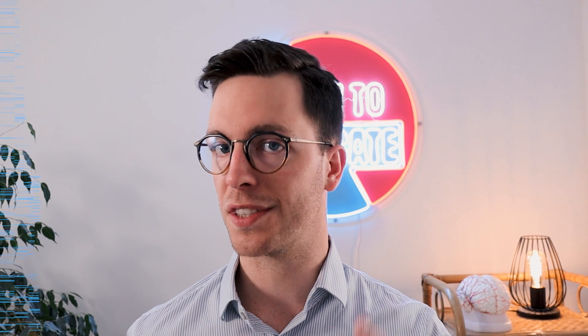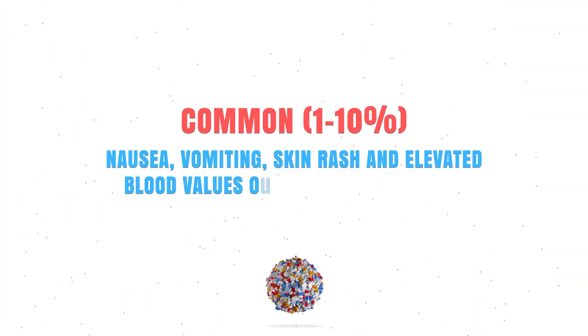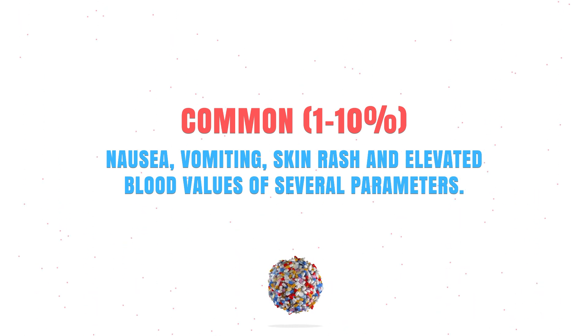Cotrimoxazole is a very effective drug, but unfortunately it can also cause some side effects. I will discuss some of the most common ones in this video, but for a complete list ask your doctor, your pharmacist, or check your leaflet. Commonly it might cause nausea, vomiting, a skin rash, or elevated blood values.